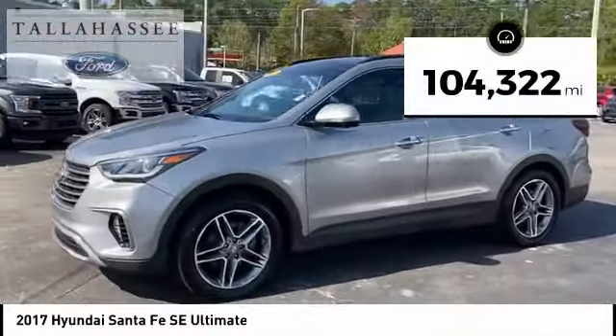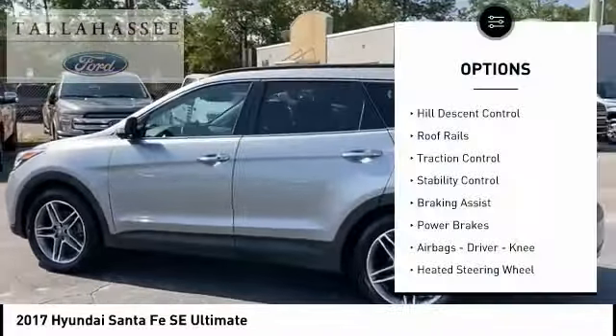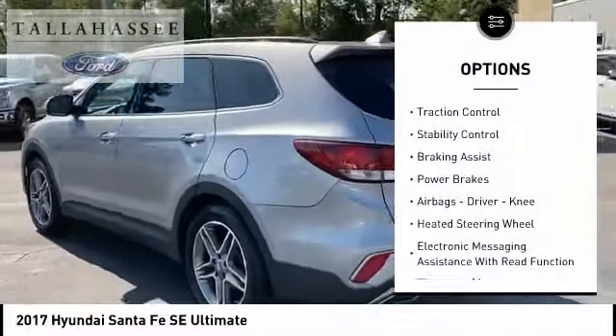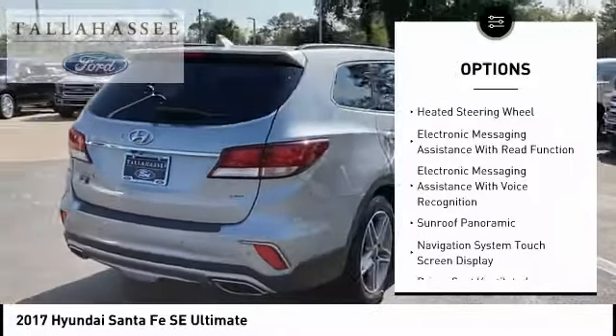This vehicle has less than 105,000 miles. Here are some of this vehicle's great options: hill descent control, roof rails, traction control, stability control, braking assist, and power brakes.